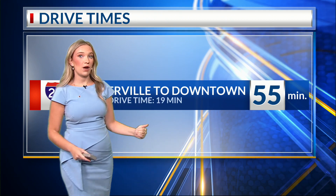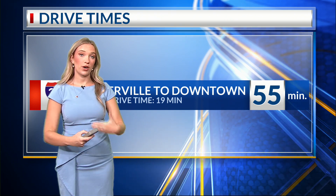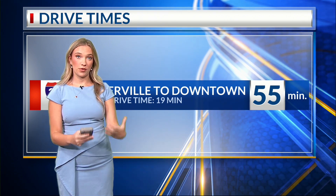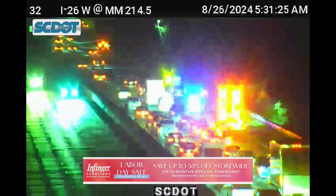This is Somerville to downtown on I-26 — just under an hour for you, a 55-minute drive early this morning. Make sure you account for this if you're getting out the door going to school or work right now. We're getting more information as we go throughout the rest of this morning hour, but significant delays. This is mile marker 214 right now on I-26.